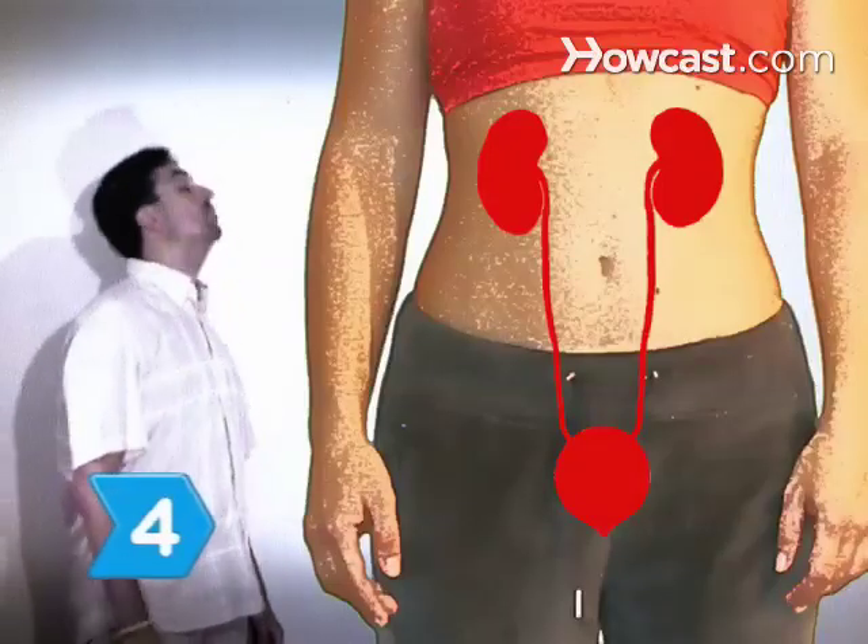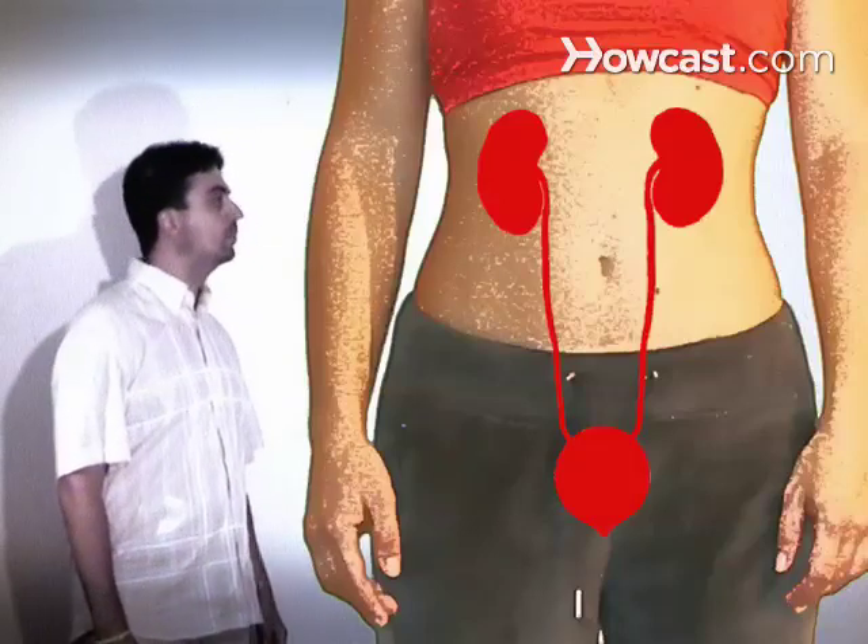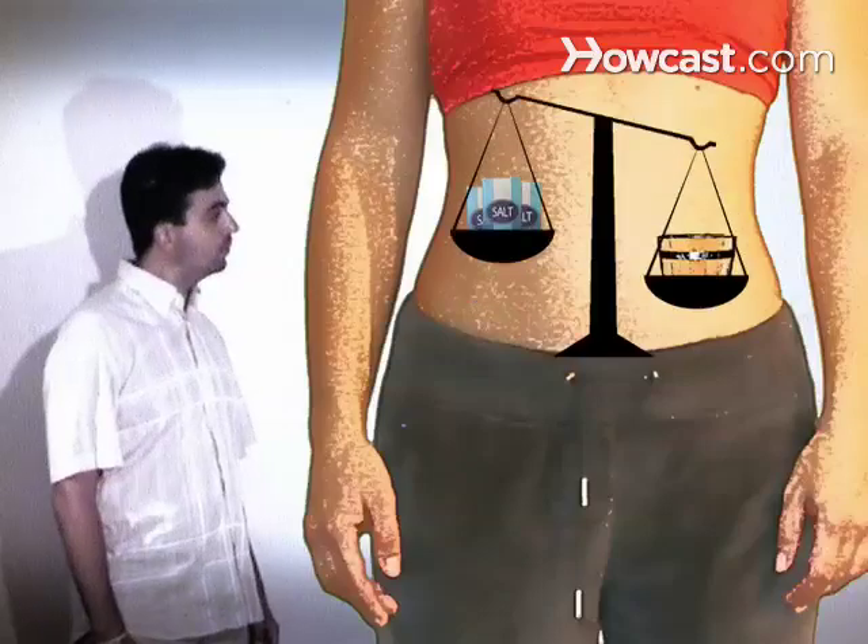Step 4. Understand the excretory system. Your kidneys, bladder, ureters, and skin all function to control water and salt balance.